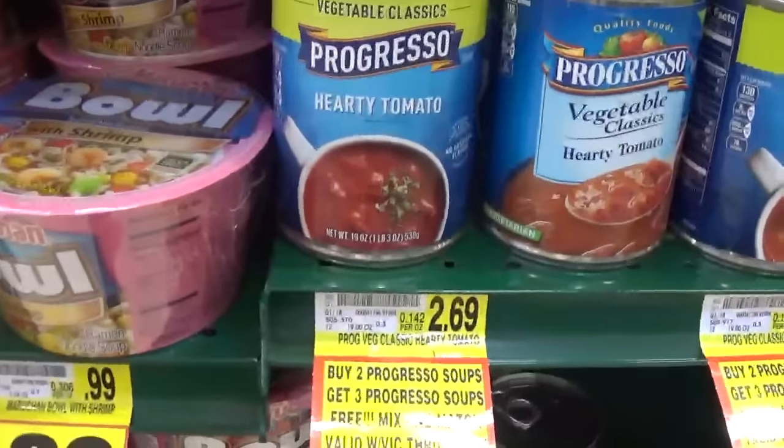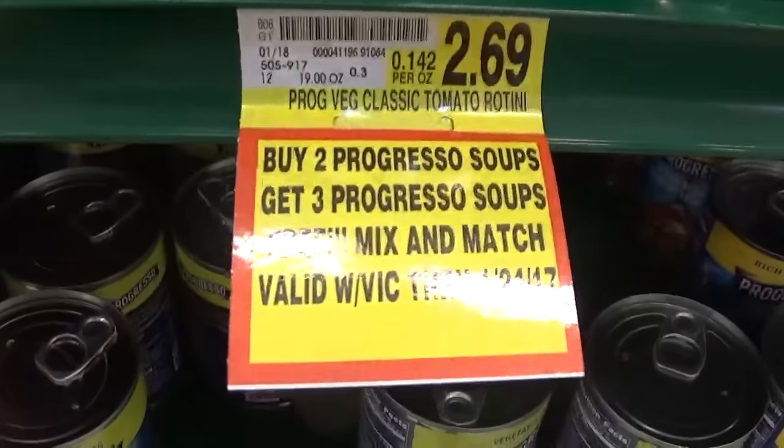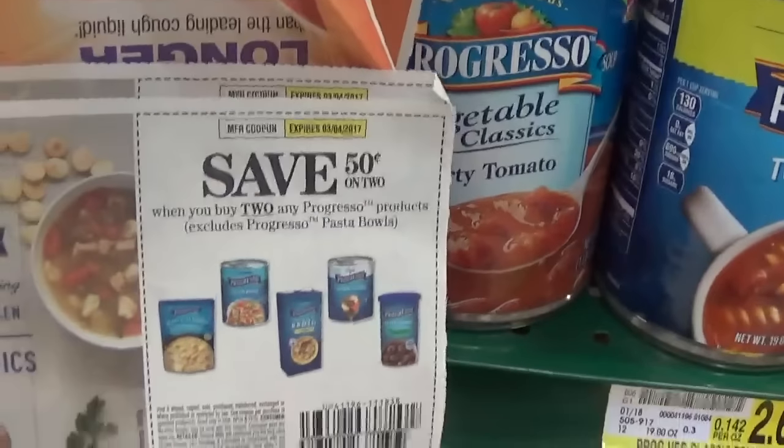The last deal I think is phenomenal — it's on Progresso soup. The deal is buy two, get three free, and these are priced at $2.69 a piece, so the price per can is a bit high on its own. I worked with a $0.50 off two Progresso coupon from the 1/8 Smart Source. I bought five cans of soup and used two $0.50 off two Progresso coupons, which doubled to $1.00 off each, taking $2.00 off my total.